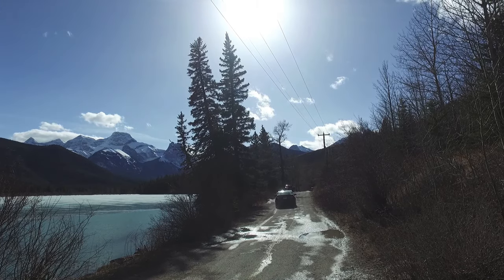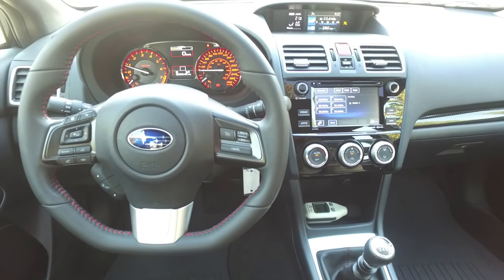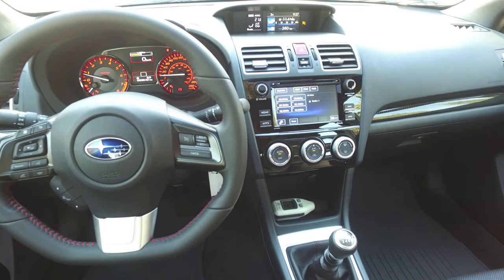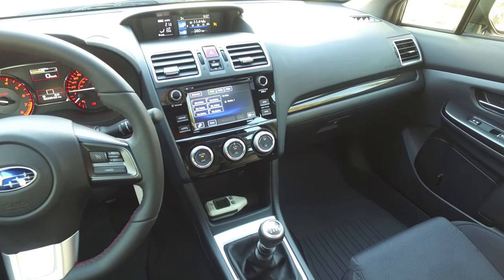Those decent fuel efficiency numbers are good news because Subaru suggests you put 91 octane fuel into the WRX, and that adds up fast — it's about 20 cents extra per liter at the pump right now. Also standard in this vehicle is Subaru's amazing all-wheel drive system. We also have a rear backup camera built into a 6.2-inch infotainment system, performance-oriented seats with heated fronts, and 17-inch wheels — an excellent package at $30,000.